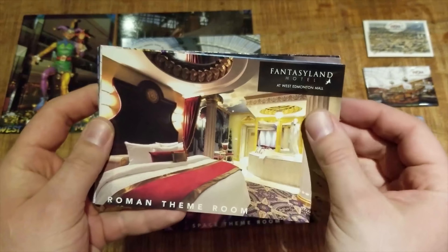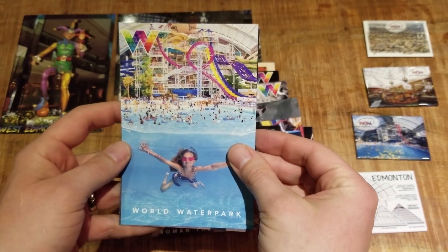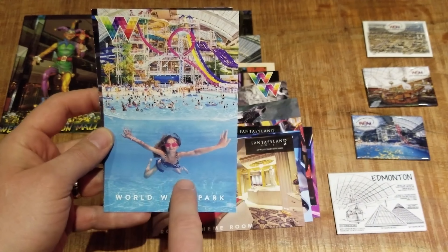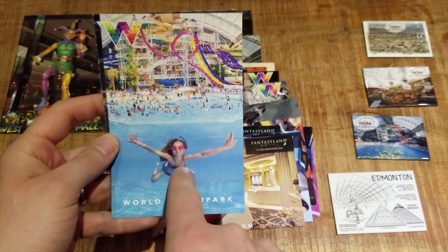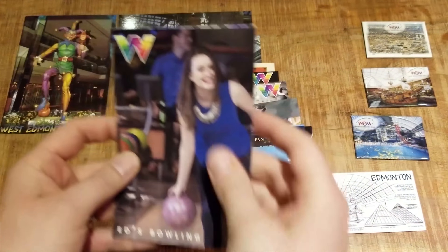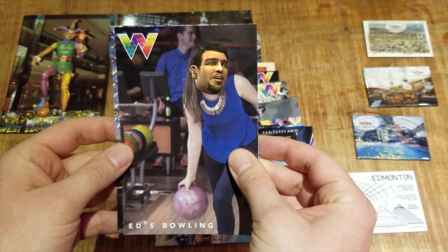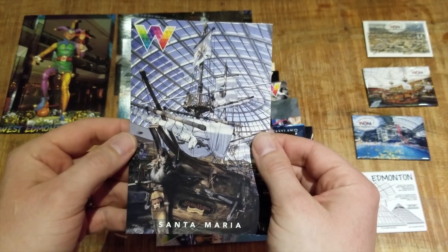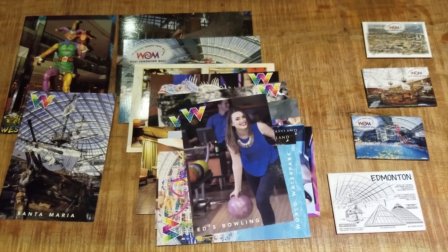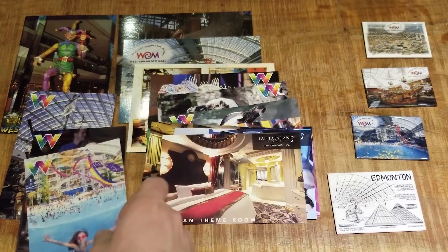Here's the Polynesian theme room. And the space room, which I have to say is super cool — pictures can't do it justice, it's really well done in there. And here's the Roman theme room. And the World Water Park — this time with the Cyclone installed. Wait a minute — compared to the crowd of people in the background, this girl is way too far in the deep end. Someone better get her out of there, that's gotta be a safety hazard. And here's another one for Ed's Bowling — she looks like she's having fun. And the iconic Santa Maria. I love this ship, it's so darn photogenic.